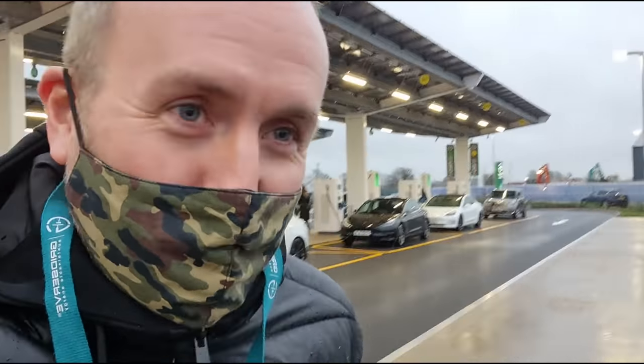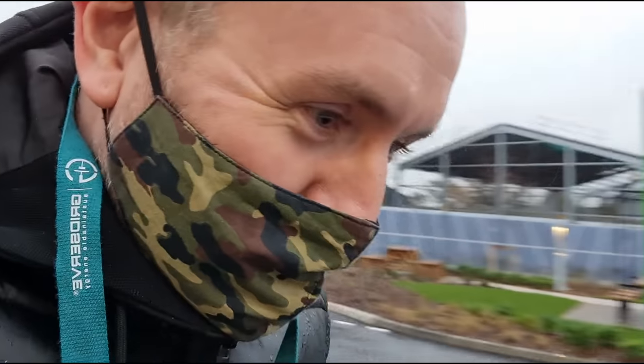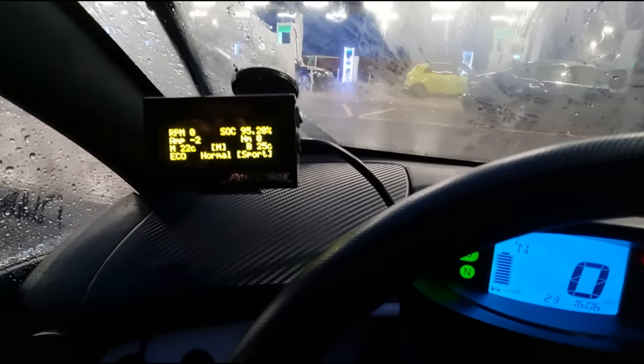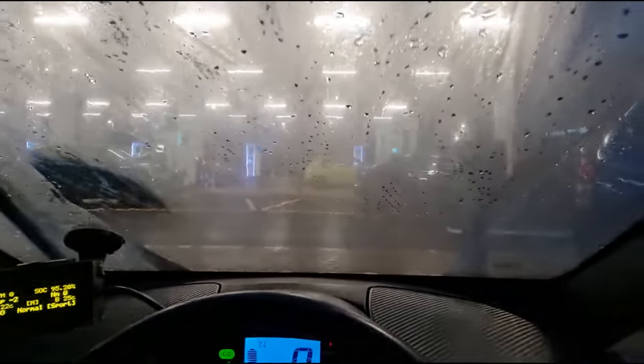The Twizy is still charging. 52% — it's going to be a long, long afternoon. Right, back in the Twizy at 95%. Good afternoon in there — now we start the journey back.